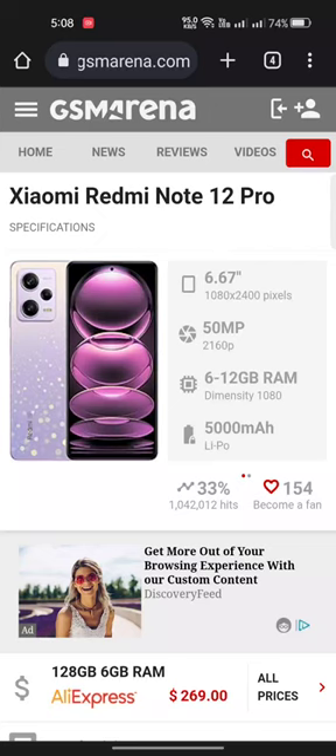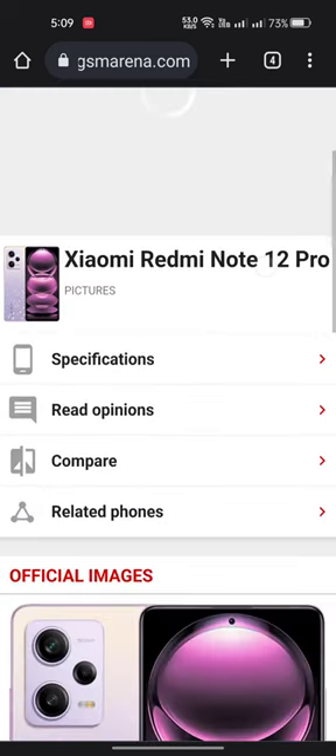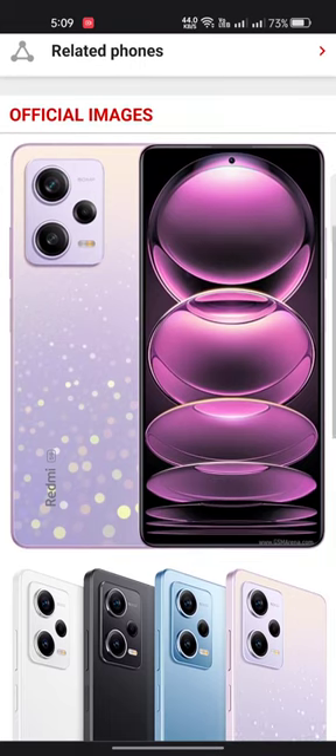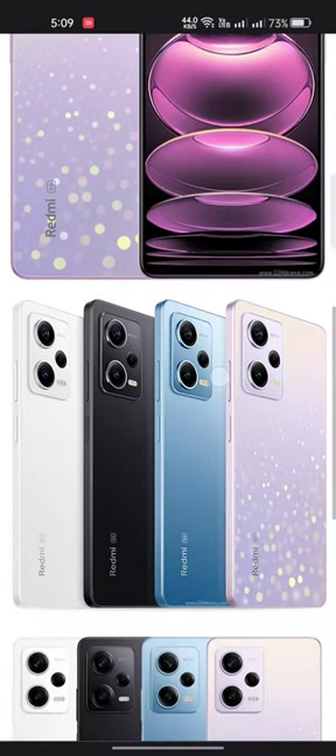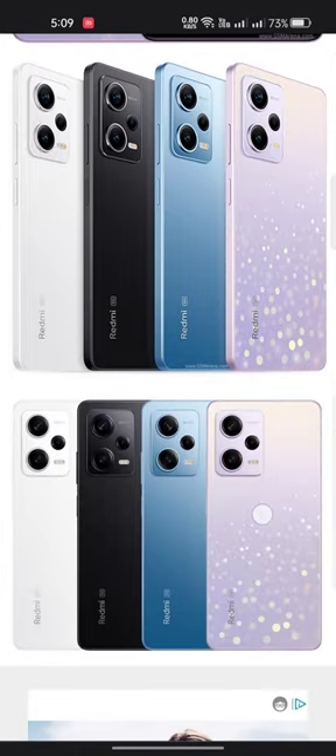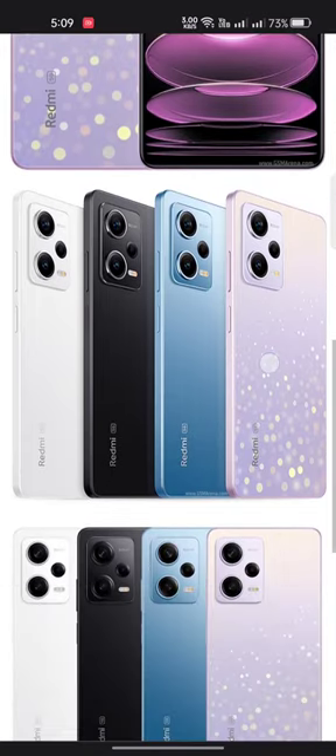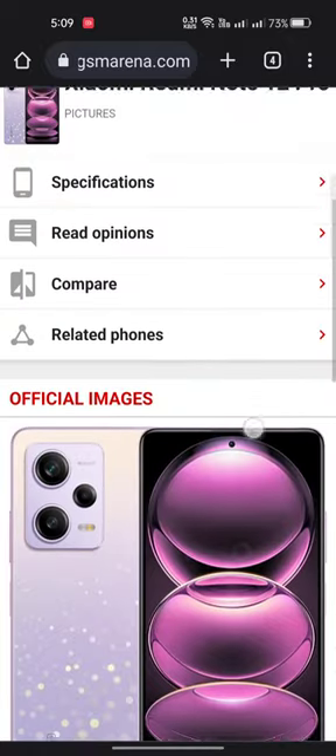Here is the Redmi Xiaomi Note 12 Pro: 6.67 inches, 1080p, 2400 pixels, 50 megapixel camera, 6GB to 12GB RAM, Dimensity 1080, 5000mAh battery. Here is the front side and the back side of this mobile, featuring three cameras with a flashlight. Here are the colors available with a shiny pattern. You can see the pictures and a very cool look.